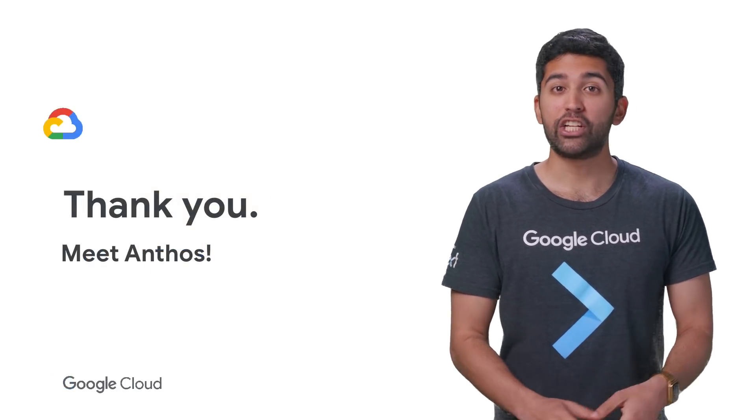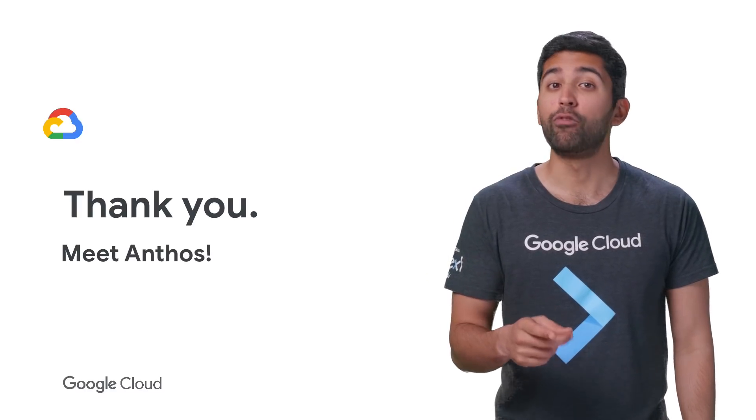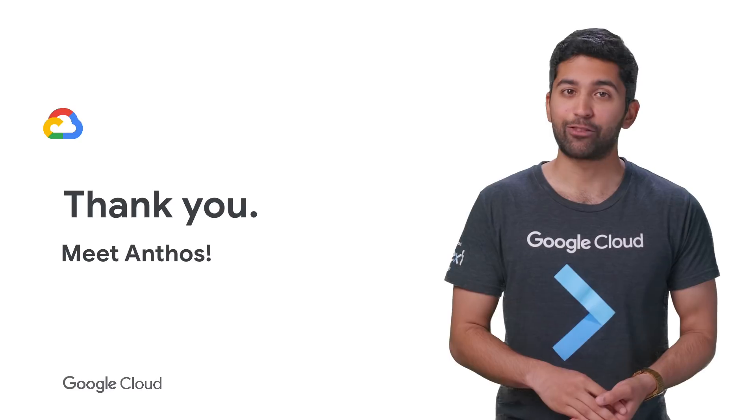If you'd like to see the full talk, check out the link in the description below. And don't forget to subscribe to the Cloud YouTube channel for more great Next Rewind content. Thanks for watching!